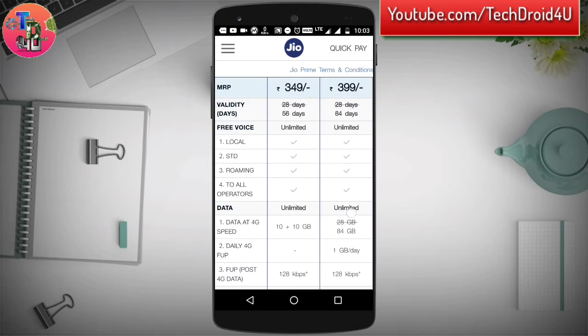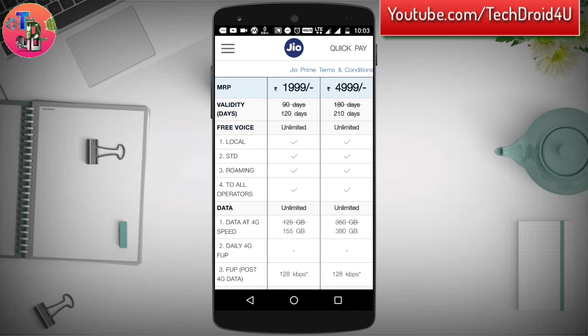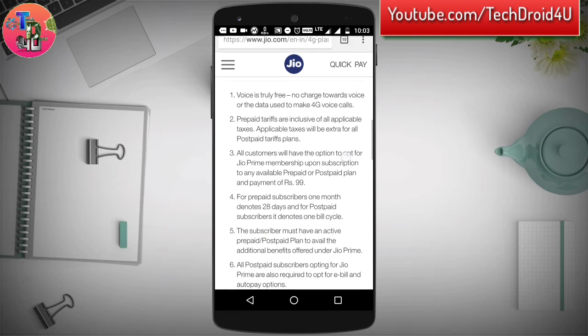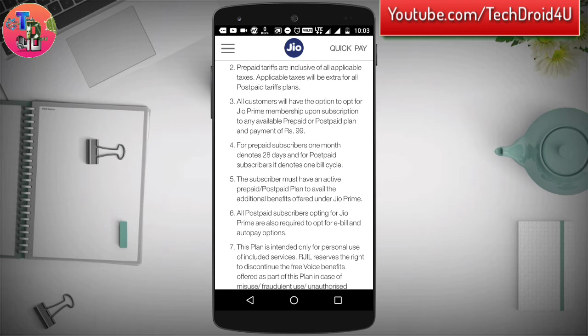These are the new plans launched by Jio, which are still not updated in the Jio app — I am using the Jio website. The terms and conditions confirm that charges for calls are still free of cost, as you can see and read on the website.